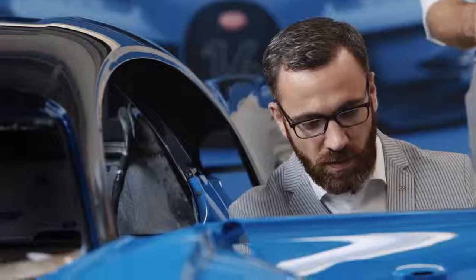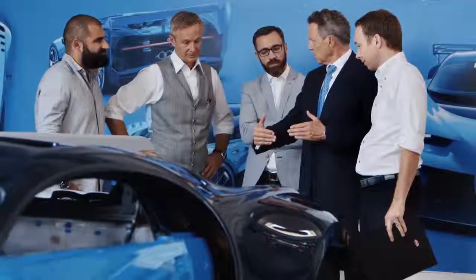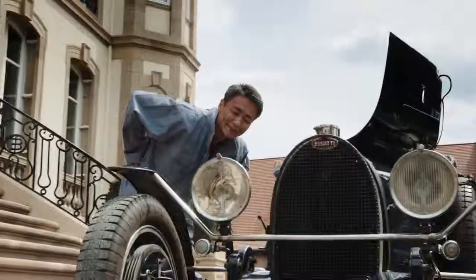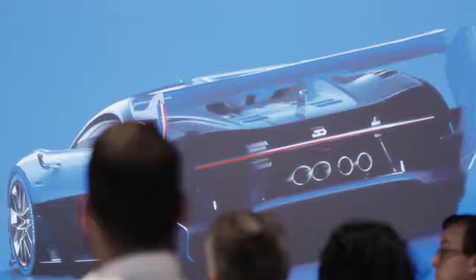Our previous chapter, the Bugatti version, is over and Vision Gran Turismo is the first step into the new direction. We are teaming up with the best computer race game around the world. Having met the team at Bugatti, I can honestly say that the way they challenge limits, the way they try to push beyond boundaries, feels so similar to the way Gran Turismo attempts to go the extra mile in everything it does.